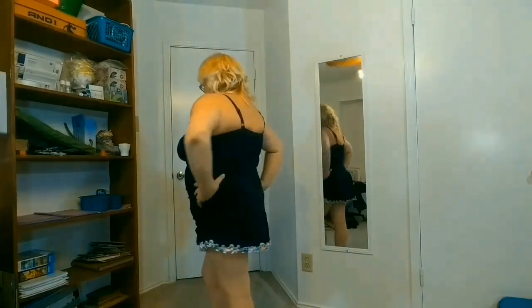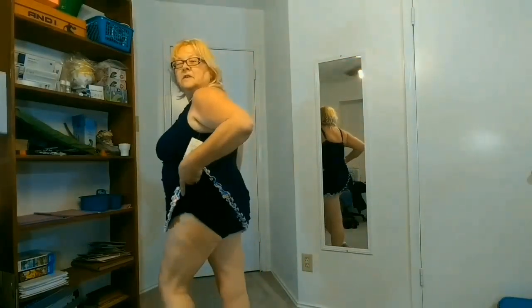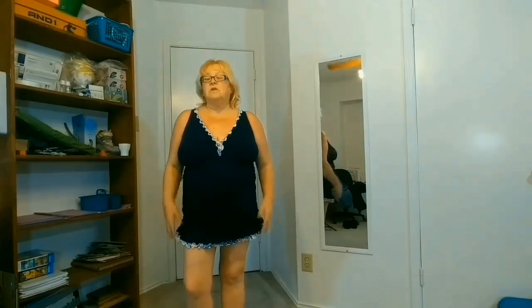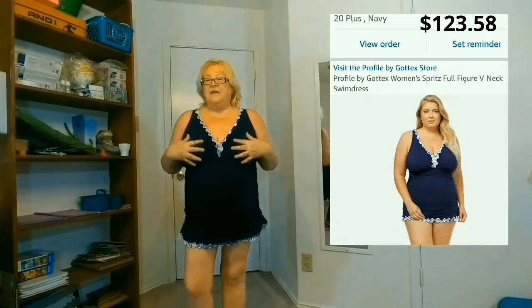This first one is a one-piece swim dress — I love the dress aspect of it. It has the bottoms attached and I love that it goes over my butt. It was a little hard to get on up top, but the straps are adjustable. It does have padding — not a bra, but padding in it.